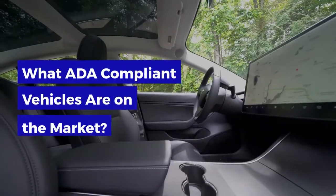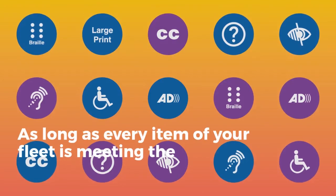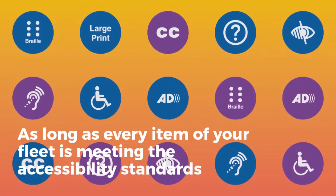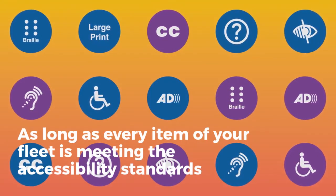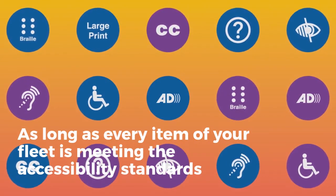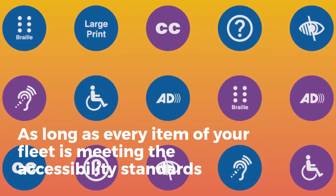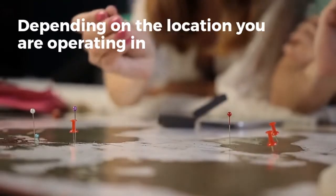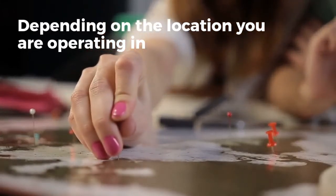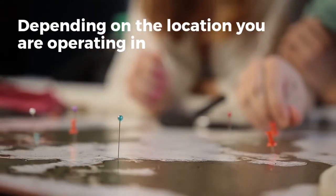What ADA-compliant vehicles are on the market? As long as every item in your fleet is meeting the accessibility standards, it does not have to be brand new. Potential customers of the NEMT business are patients of nursing homes, hospitals, and group homes. Depending on the location you are operating in, choose the type of vehicle that can cover the wide range of patients' needs. Bear in mind that the safety of passengers and drivers comes first and should be the priority in choosing vehicles.